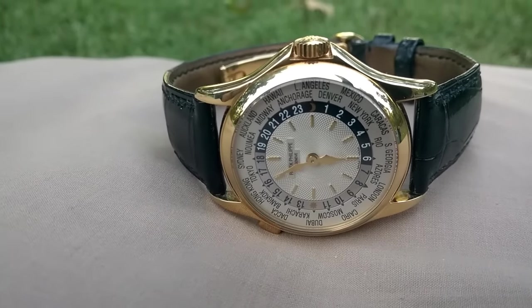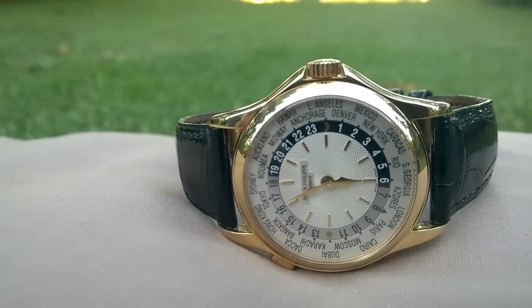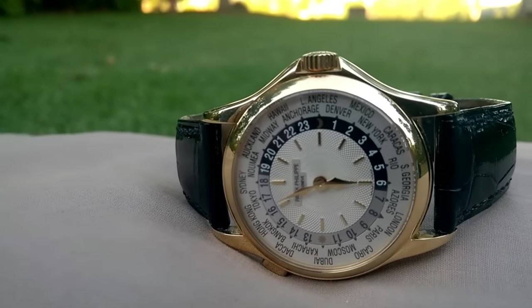Archi Luxury, Archi Luxury Channel, and this is my Patek Philippe. I'm going to show you my latest acquisition. It's a Patek Philippe 5110 in yellow gold.